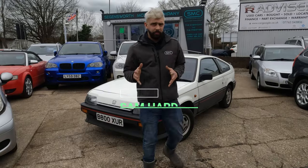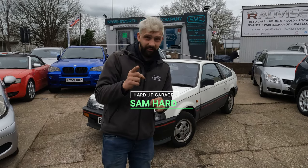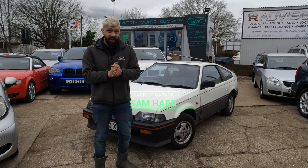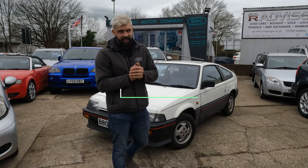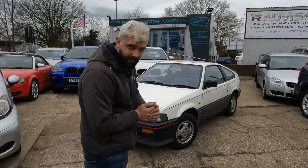Hi guys, and welcome back to another episode of Make or Break. Today I've done something very, very cool. I bought this, and I've been trying to buy this car for around about 12 years. This is a 1984 Mark I Honda CRX.